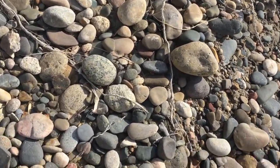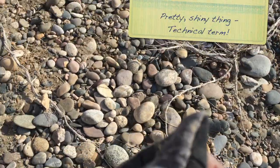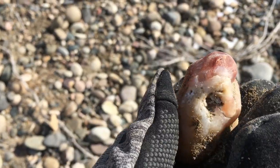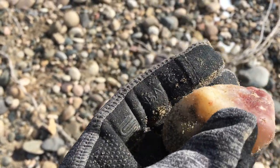Here's another pretty shiny thing. It's almost like rose quartz. It's lovely.